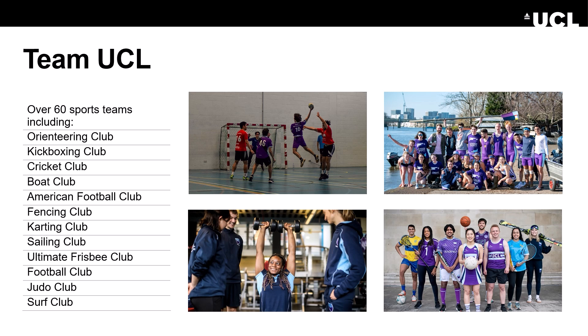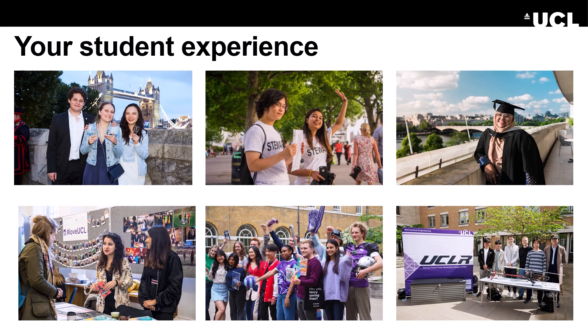You can get involved in representing Team UCL socially and competitively. The union also provides advice and support in case you find yourself struggling. There is a team of wellbeing, disability, and mental health experts at hand at UCL Student Support and Wellbeing.